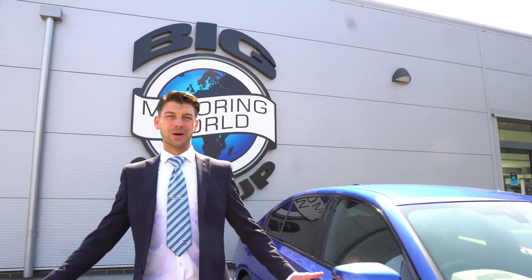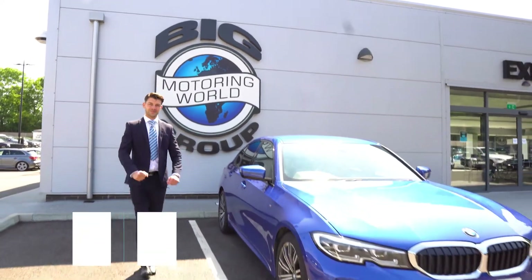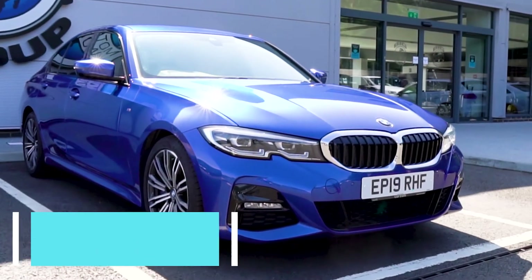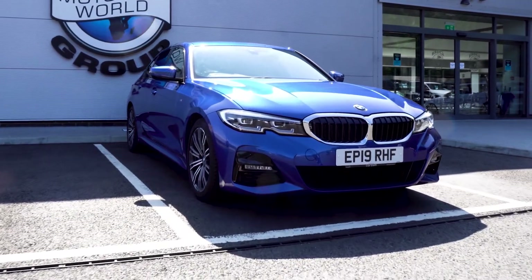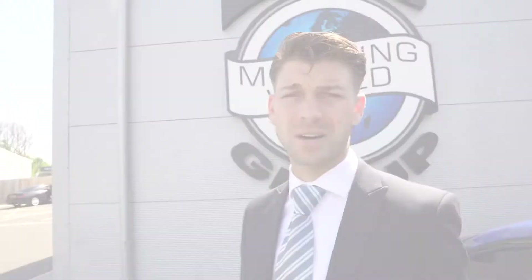Hi, my name's Luke and welcome to Big Marketing World. I'm about to show you the new BMW 3 Series. The 3 Series is one of the best sellers from the German manufacturers. The new 3 Series is elegant and stylish, and here are five things you need to know before buying this car.